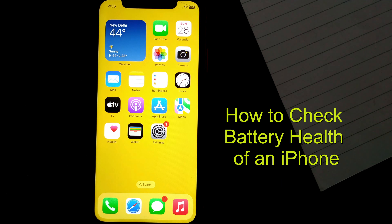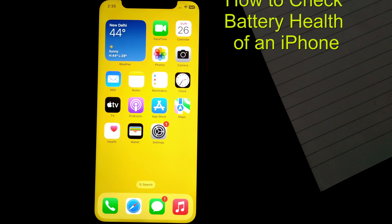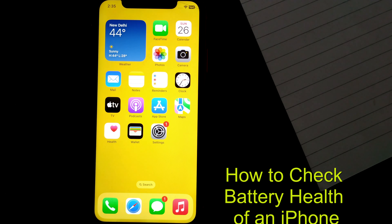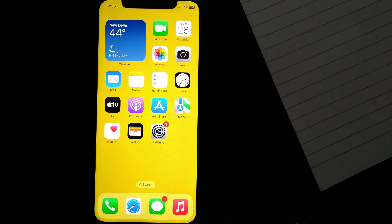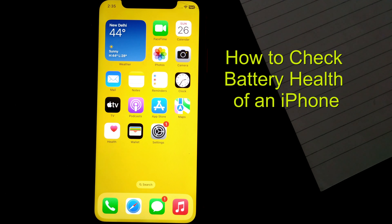Hello everybody and welcome to Infotainment. Here we'll see how to find the battery health of an iPhone — a very important thing when you are purchasing or selling a used iPhone. So let us see how to do that.